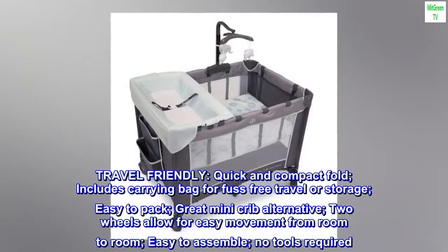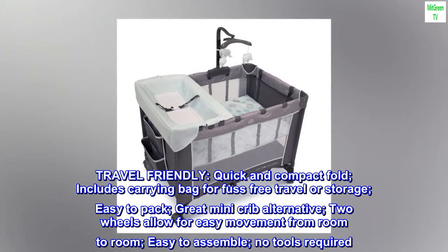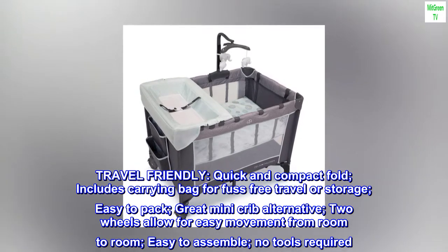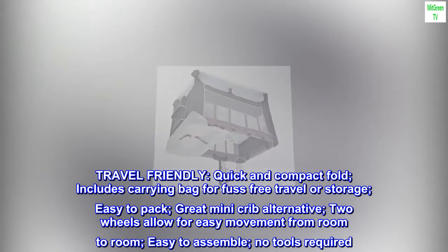Travel-friendly. Quick and compact fold. Includes a carrying bag for fuss-free travel or storage. Easy to pack and a great mini crib alternative. Two wheels allow for easy movement from room to room. Easy to assemble — no tools required.